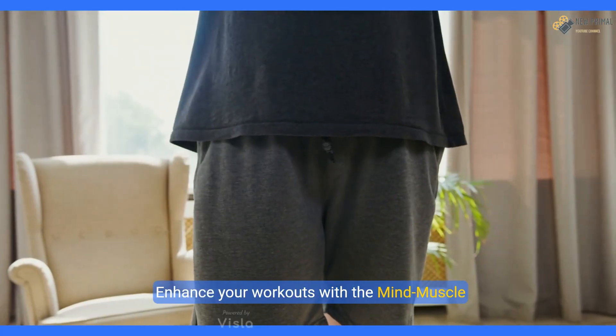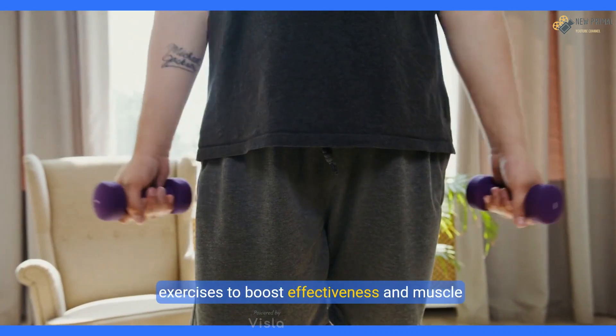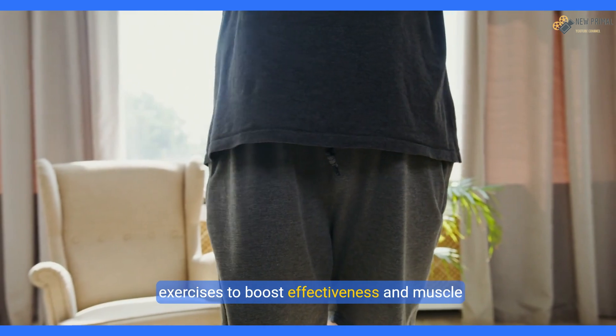Enhance your workouts with the mind-muscle connection. Focus on the muscles you're working during exercises to boost effectiveness and muscle activation.